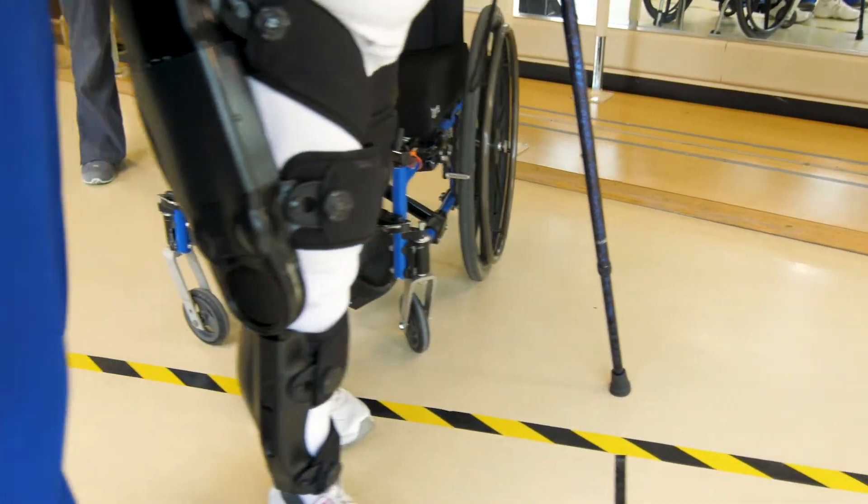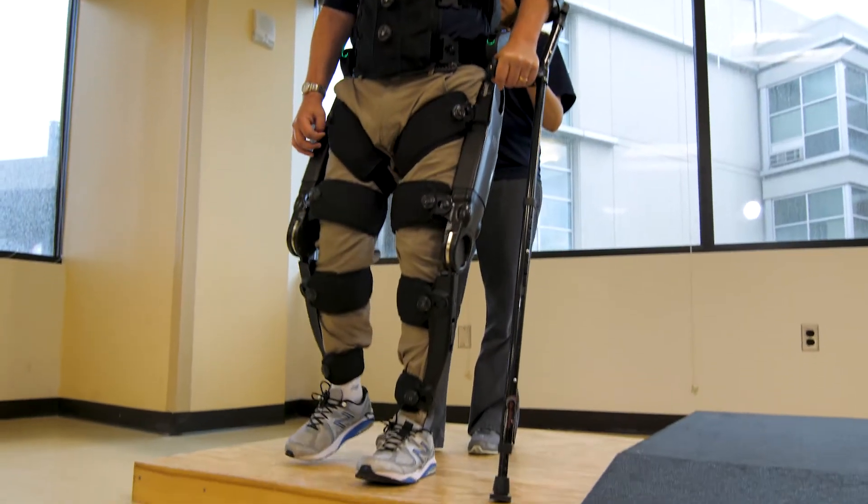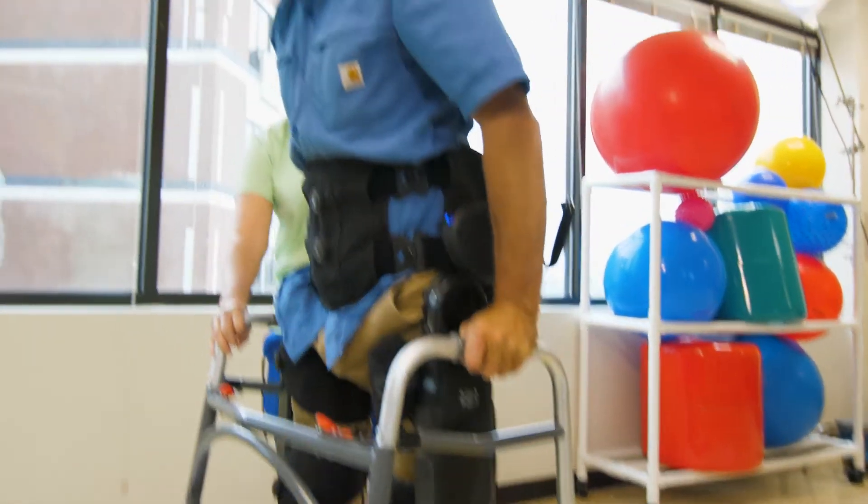I get very passionate about the Indigo therapy device because I can see how much it's changed so many of our patients' lives. We have used this device and seen some fantastic results, and it's really exciting to be a part of it.